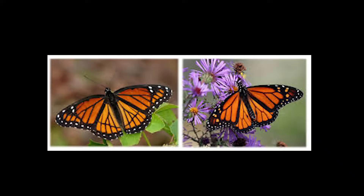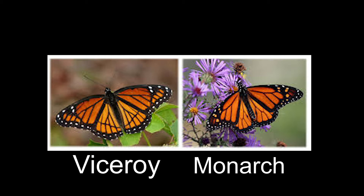Mimicry is kind of cool because it's when an animal does something like a different animal to protect themselves. Right now you're seeing some pictures of two butterflies. Pretend you're a hungry frog looking for food and you see these two butterflies — which one would you eat? The one on the right is a monarch butterfly. Monarchs are poisonous, so if you chose the one on the right, you could have gotten really sick. The one on the left is a viceroy and they're perfectly safe to eat, so you'd be fine and have a really good meal.